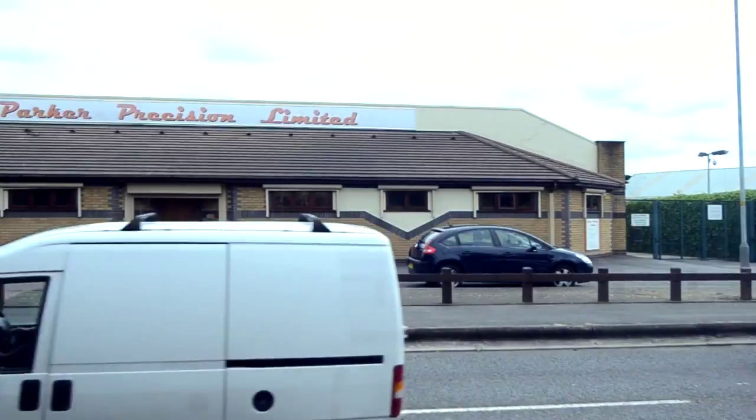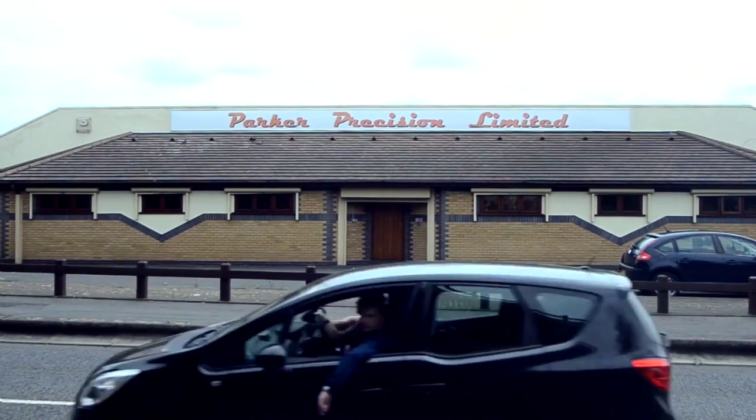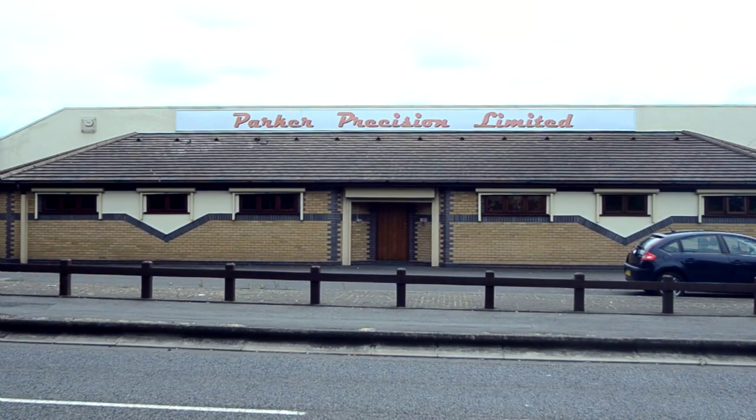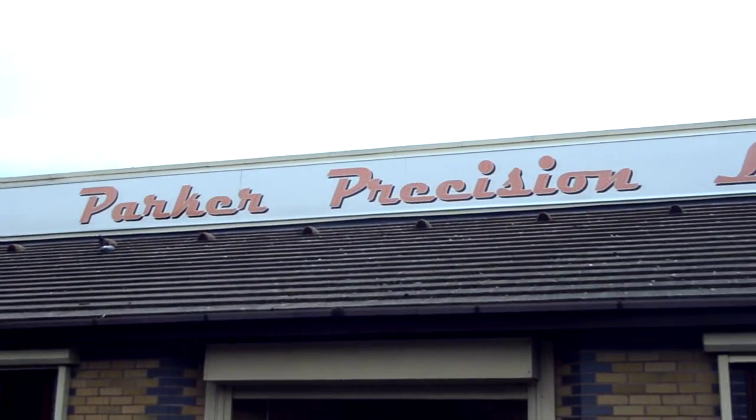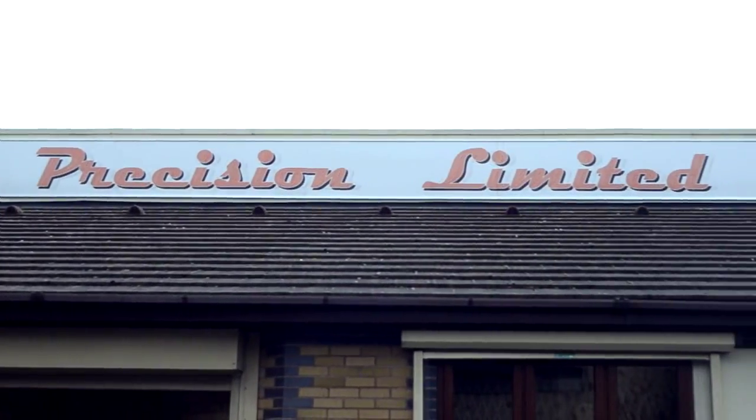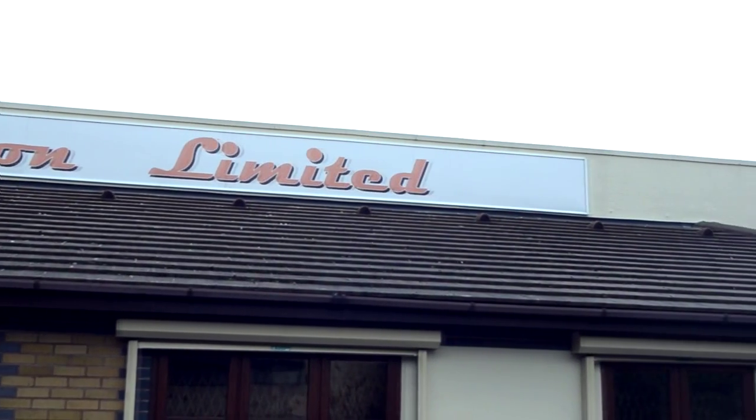Parker Precision has been established since 1952 and we manufacture components for the oil and gas exploration industry as well as aerospace and defence industries. We used to subcontract out certain work which was suitable to sliding head.